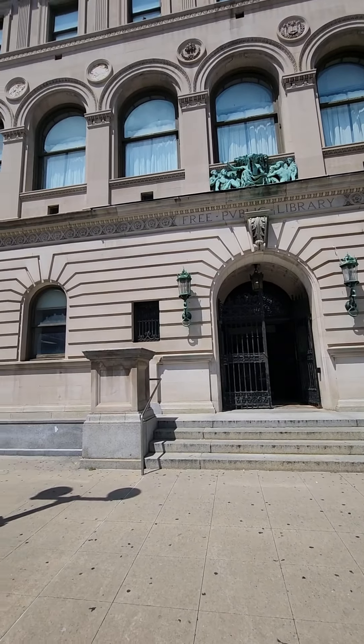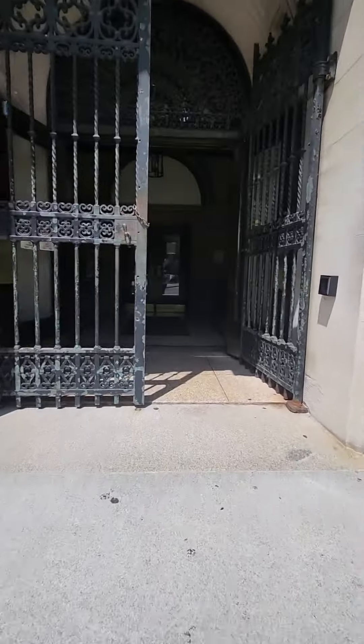Today I took a break from painting because I wanted to go visit the NORC library to check out my book that's on one of their shelves in the stacks.